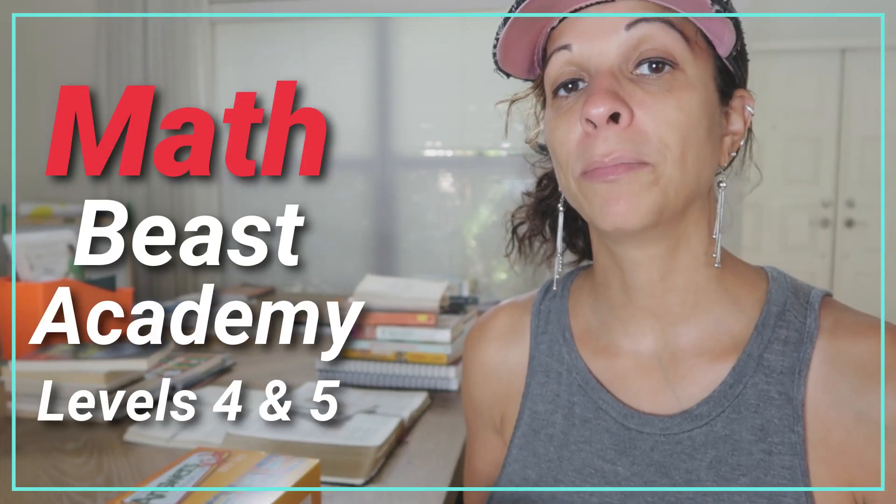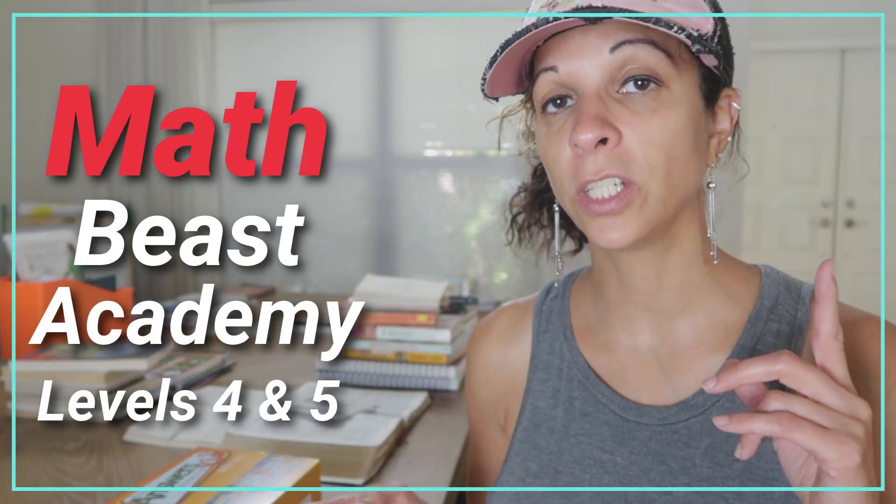For math, he's going to be using Beast Academy. I just made a video on Beast Academy Level 4, which is for 5th grade — we are behind, so he is in the middle of it. We're going to continue working through that through the summer, finish it up, and then jump into Level 5, which is the last level in Beast Academy. After Level 5, when he's in 7th grade, he'll be able to work on pre-algebra, then algebra in 8th grade, and geometry in high school.